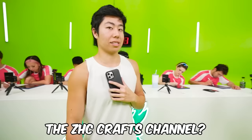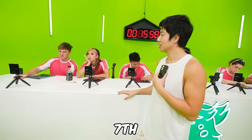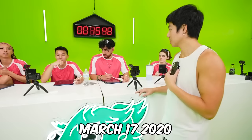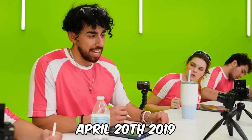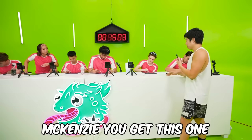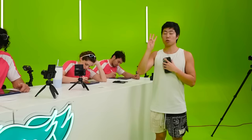Which day did we start the ZHC Crafts channel? Guesses range from February 7th 2020 to May 19th 2019. Mackenzie, you get this one!